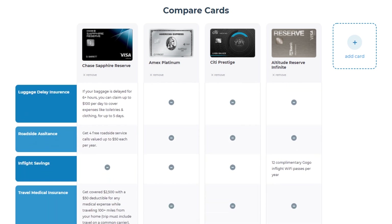Number six, baggage delay insurance. The Sapphire Reserve is the only one of the four that includes coverage for baggage delay to buy essential items like clothing, etc. You get $100 a day for up to five days. Sapphire Reserve is the winner.